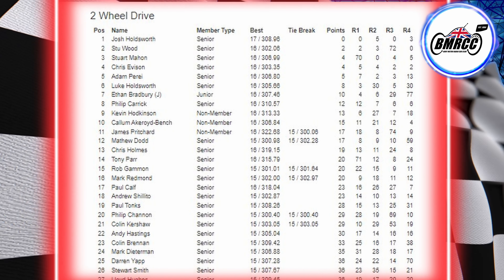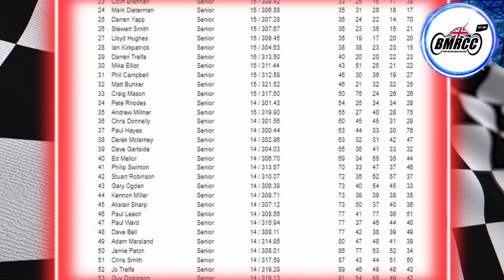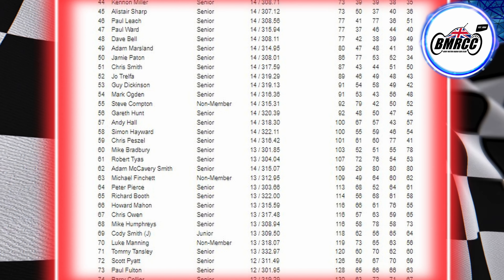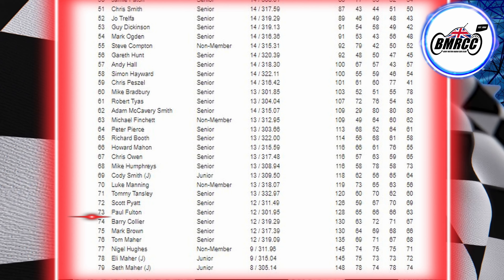On to the championship: Josh is winning it, Stew second, Stewart third, Chris fourth, Adam fifth, Luke Holdsworth sixth. Down at the bottom of the championship and I keep hold of that 73rd place. Thanks for tuning in, see you in the next one!